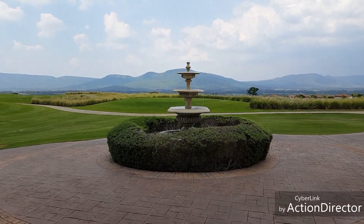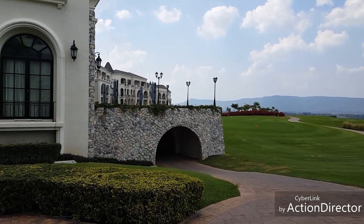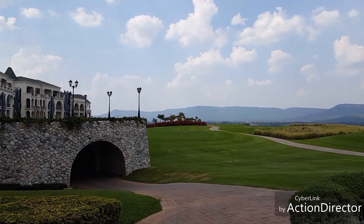Those houses down there are no doubt part of this complex that are for sale, should anyone be interested in buying one. And there's the backside of the hotel — we're about to check in, so stay tuned for more.